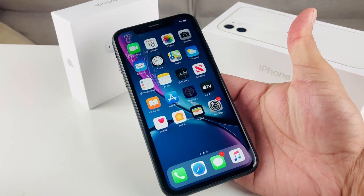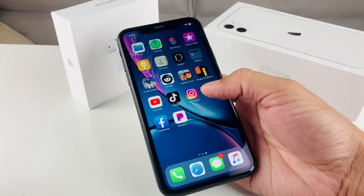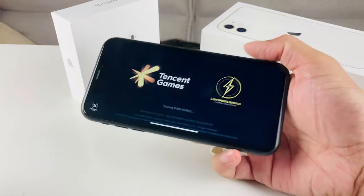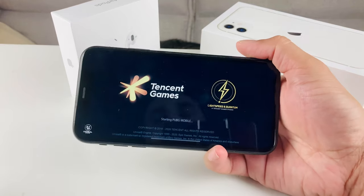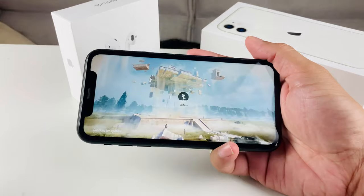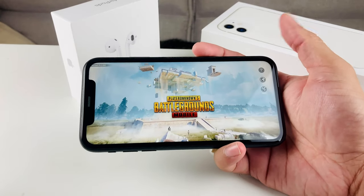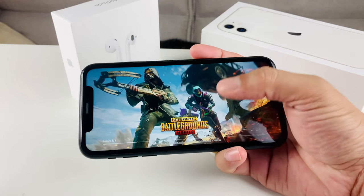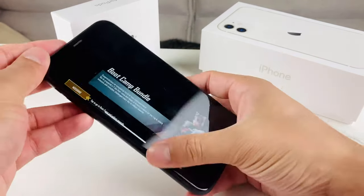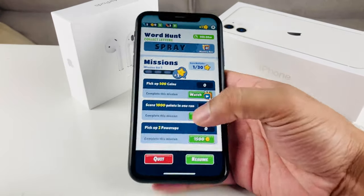If you're looking for a phone that handles gaming, I tested PUBG and some other graphic-heavy games, and this phone does a fantastic job. Loading graphics is smooth and you're not going to notice any issues playing those heavier games.